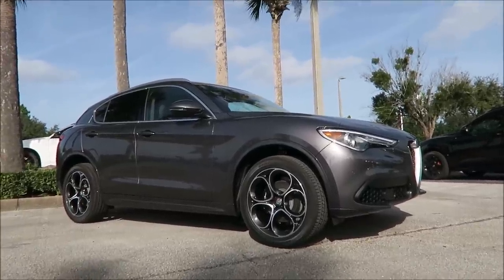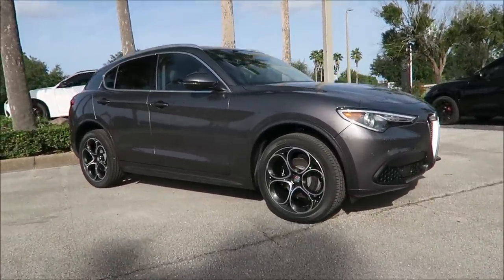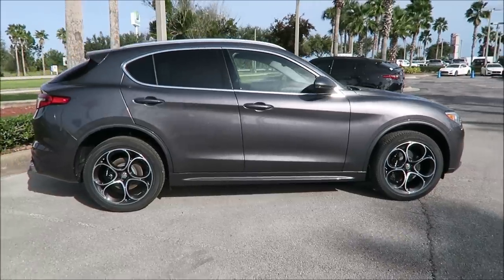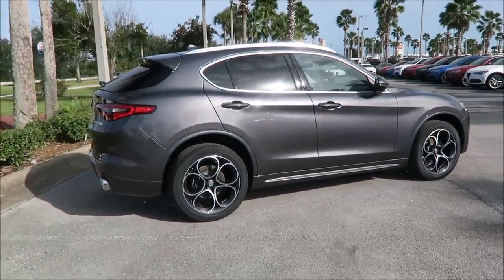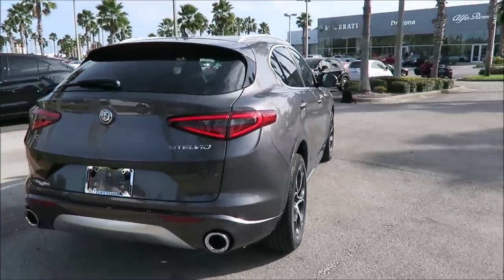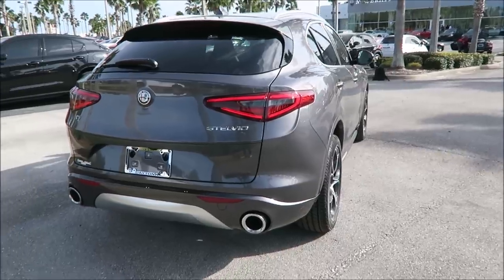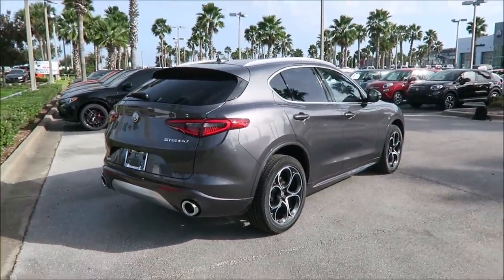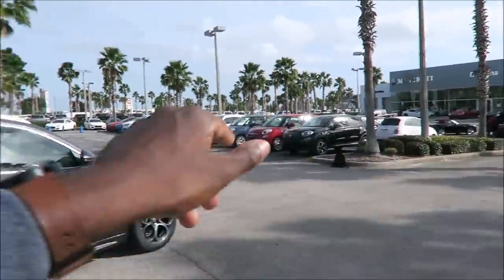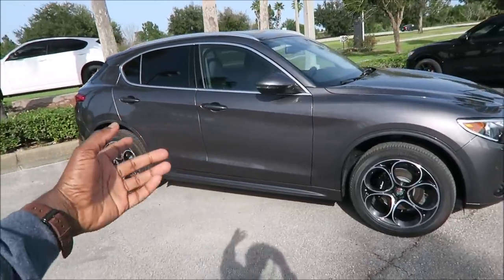If you guys enjoyed the video today, make sure you give it a thumbs up — it helps get it up in the rankings so more people can see it and we can have a bigger discussion on this 2020 Alfa Romeo TI Lusso all-wheel drive. If you want to help support the channel, check out the links down below: there's a one-time PayPal donation link, a Patreon monthly subscription, and the Ron's Rides merch — t-shirts, stickers, coffee mugs, everything like that. Or follow my social media where I post all kinds of Maserati and Alfa Romeo stuff — news, rumors, leaks, renders.